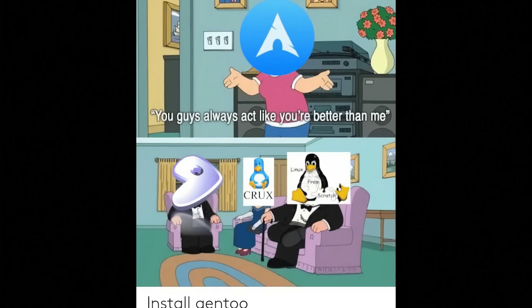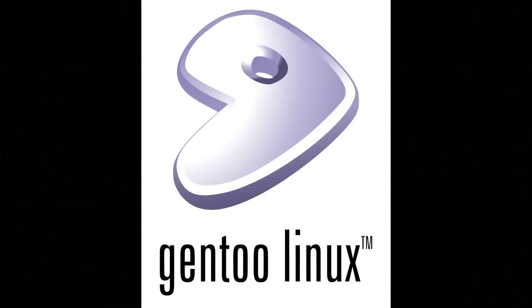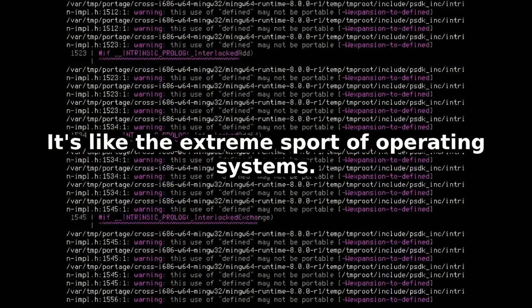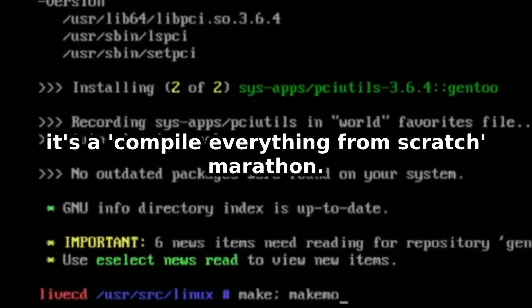You've heard of Linux distributions, right? Ubuntu, Fedora, Mint — easy, ready to use in minutes. Then there's Gentoo. It's like the extreme sport of operating systems. It's not just an install; it's a compile-everything-from-scratch marathon.